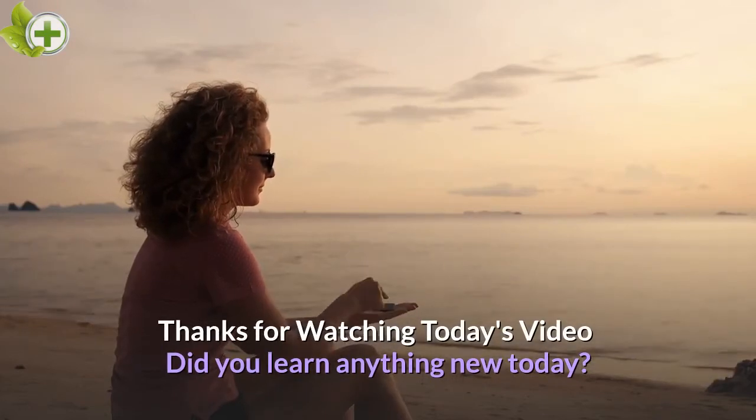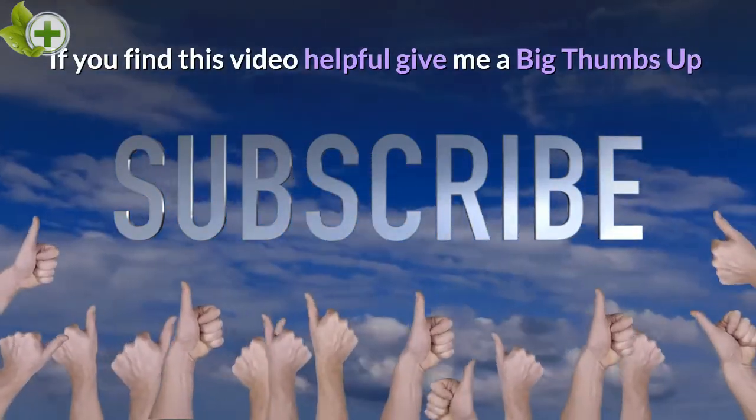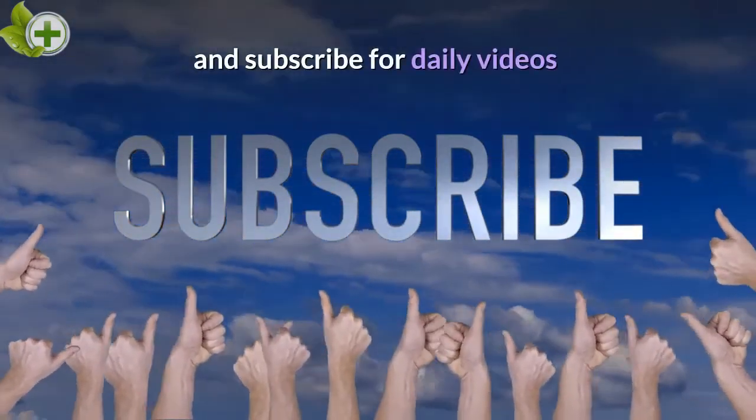Did you learn anything new today? If you find this video helpful, give me a big thumbs up and subscribe for daily videos.